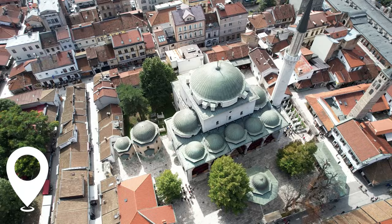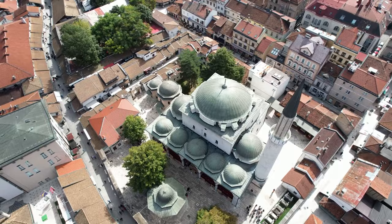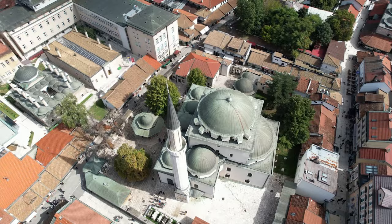At number seven, we have the Gazi Husrev-beg Mosque. Located in the heart of the old town, this mosque is a testament to Sarajevo's rich religious tapestry. Tourists are welcome to visit and experience its serene ambience.